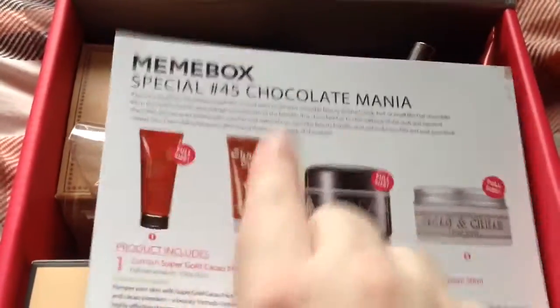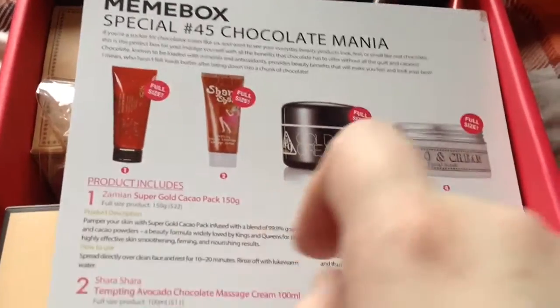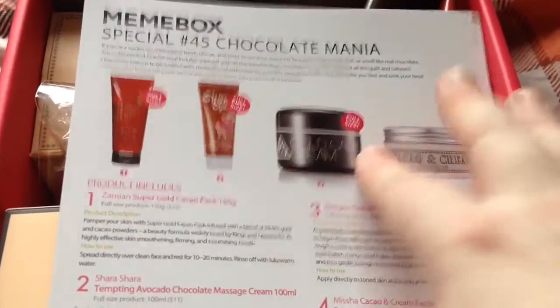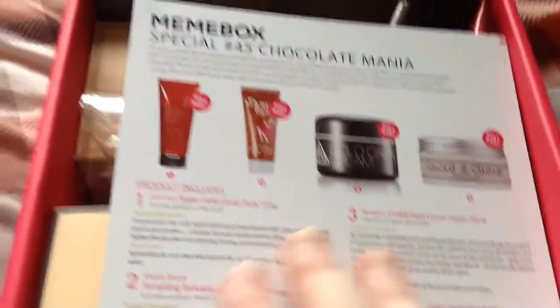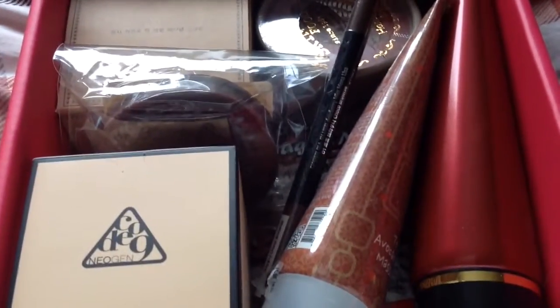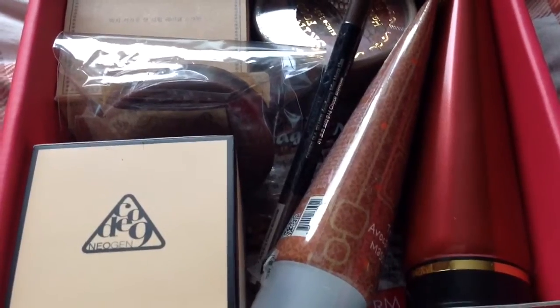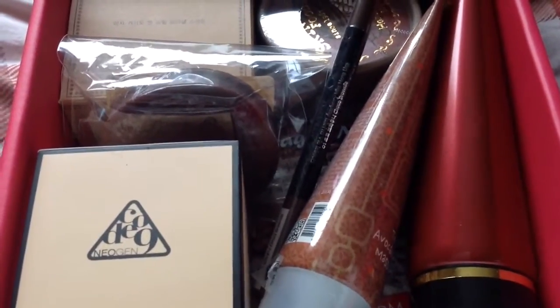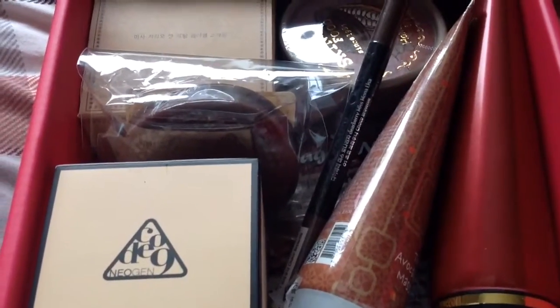So this is the Me-Me Box Special Number 45: Chocolate Mania. I had this one and the global one ship out on the same day — this one's here, the global one isn't. This one was probably $23 plus $6.99 postage. I got the first chocolate one and it was really, really good. I was quite worried this sequel wouldn't be as good, but I've had a quick look and it was really good.